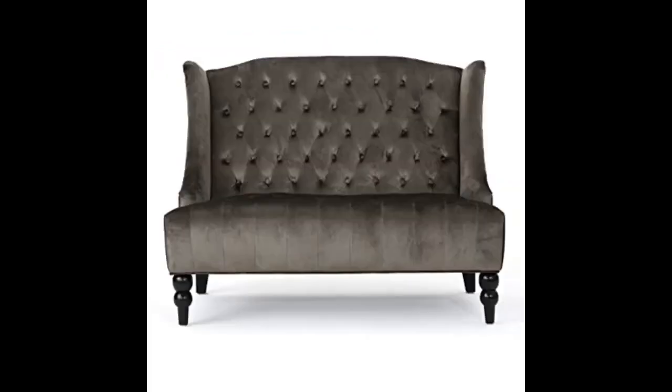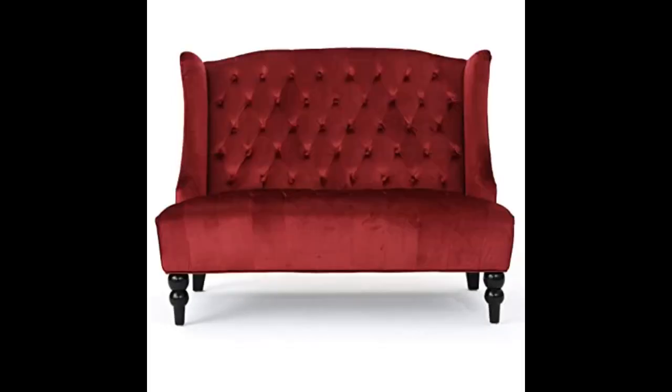Absolutely beautiful and a great price. This is perfect and so glad I ordered this. It is perfect with the two chairs I bought too — the blues are exactly the same. I also appreciate the amazing customer service by GDF.